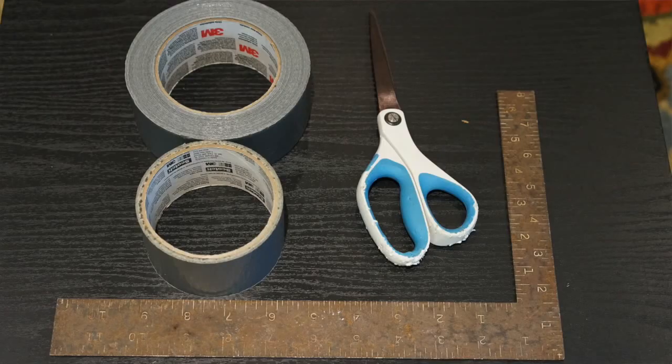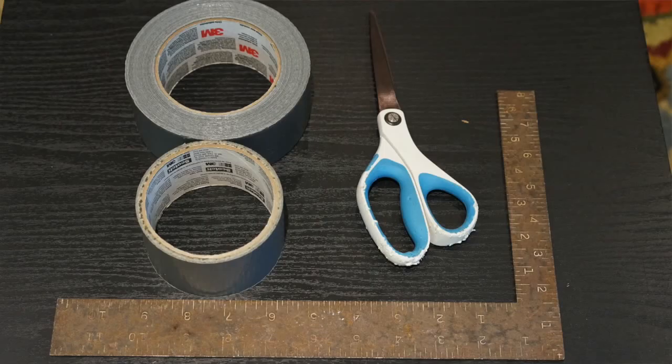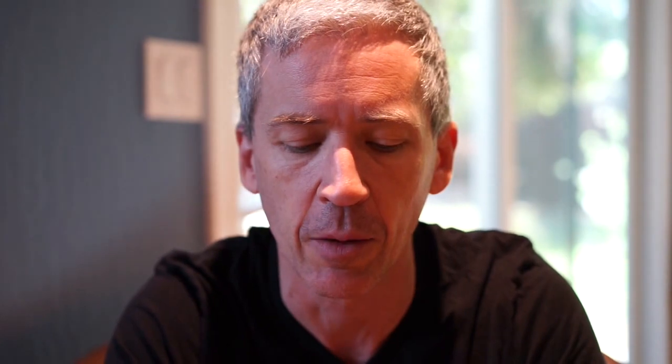We're going to need some duct tape, which is useful for many things — including the device I'm about to show you. We're also going to need some scissors and a ruler. You'll notice I have two rolls of duct tape; we don't actually need that much, but I always find it's better to have a backup solution. As for the scissors, if it really breaks down you could just break them apart and now you have two knives instead of scissors.